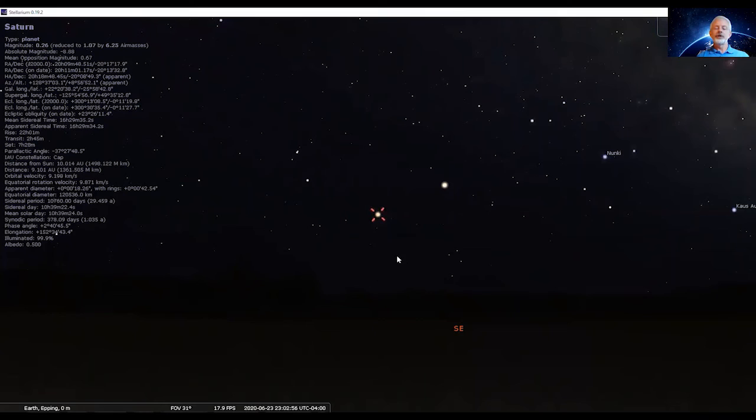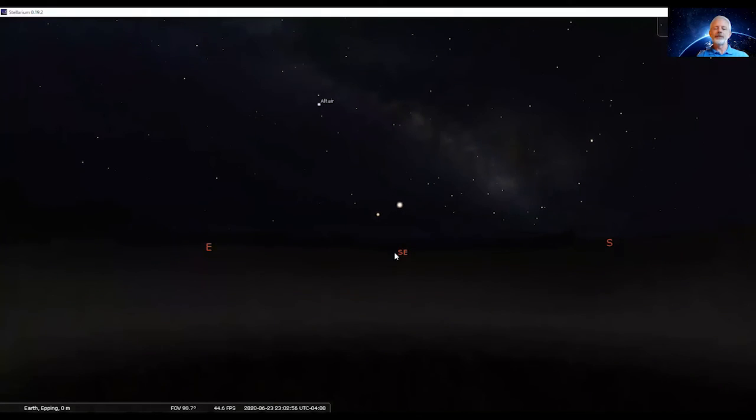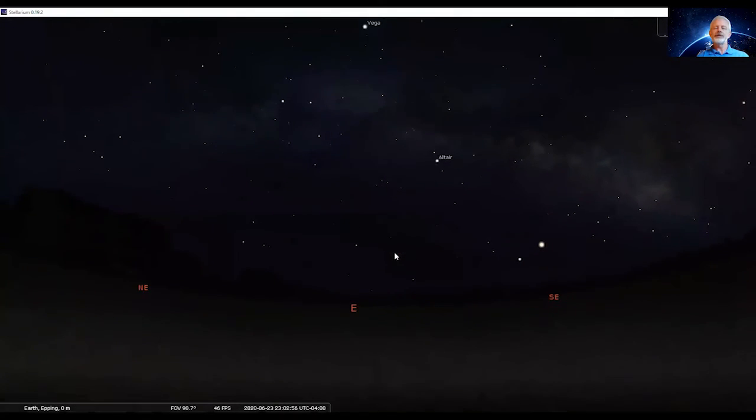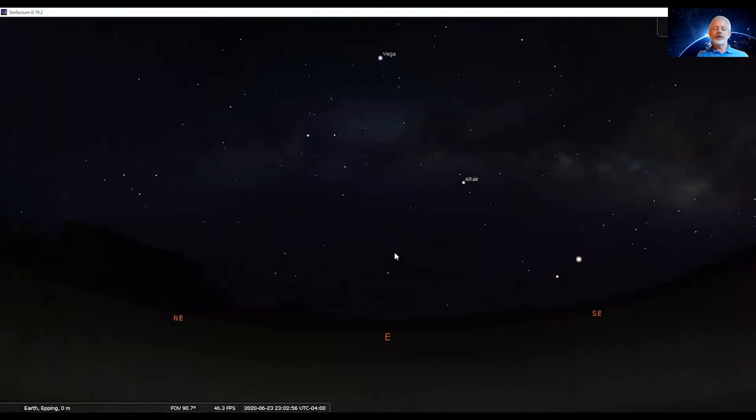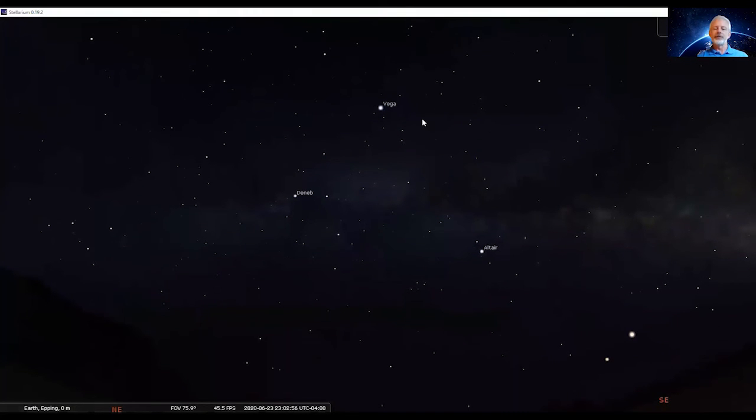We're now going to shift our view a little more to the east for a broader view. As we swing around into the east, high up in the eastern skies three stars appear — you can see them labeled. They are some of the brightest stars in the sky and they obviously form a triangle — it's known as the Summer Triangle. The brightest of the trio, very high in the skies, is the star Vega. Much lower toward the southeast is the star Altair. And the third star, well to the left and dimmer, is the star Deneb.